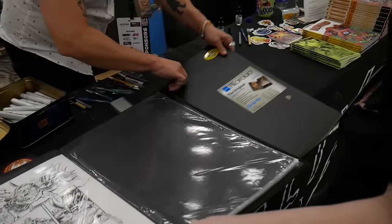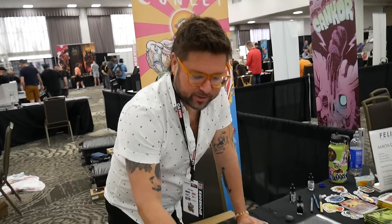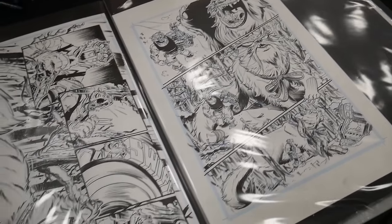The Stan Lee tribute, back when he passed away in 2018 — Black Panther. This one's got a cool page too, hit with a big cat. Oh yeah — do you have a favorite character you like to draw?